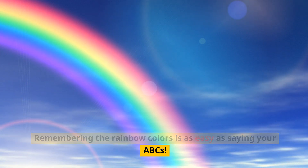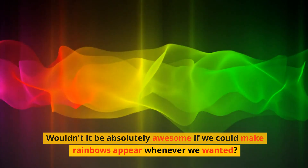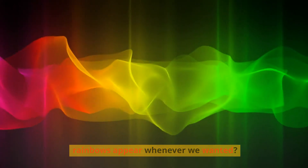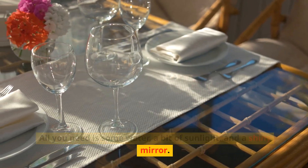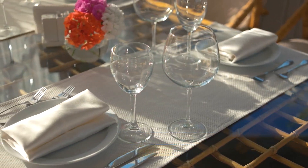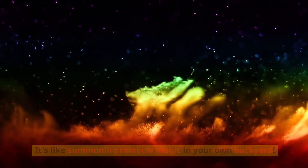Remembering the rainbow colors is as easy as saying your ABCs. And guess what — we can actually make rainbows appear whenever we want! You can make your very own mini rainbows at home. All you need is some water, a bit of sunlight, and a shiny mirror. It's like summoning rainbow magic in your own backyard.